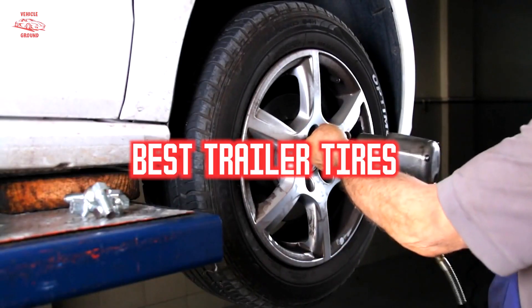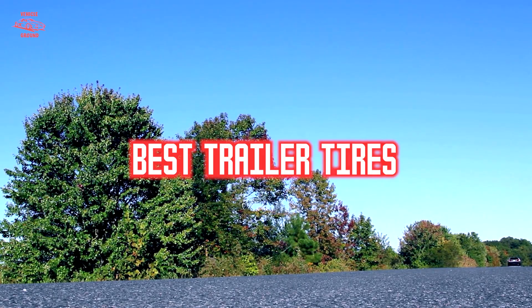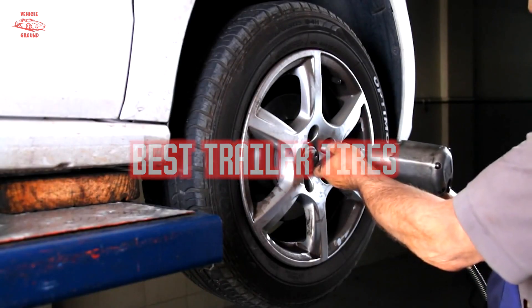If you want to get a good quality trailer tire according to your needs, then watch the video till the end and then decide. So let's get started.